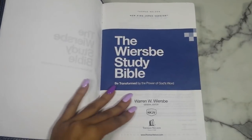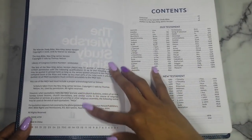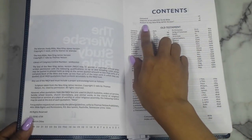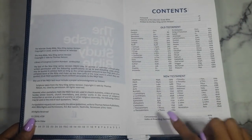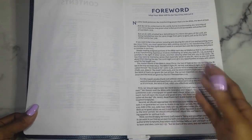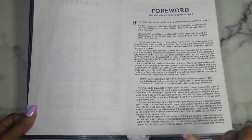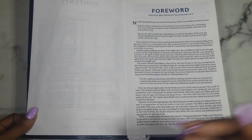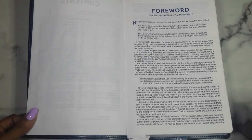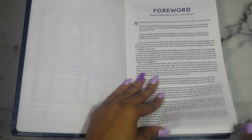It's in the NKJV translation, which is my favorite — I love the New King James, it's such an easy, readable translation for me personally. Your copyright page is here, then you have your contents with a foreword, features, and preface, then your Old Testament, New Testament, concordance, and index of preaching. The foreword talks about what your Bible will do if you let it. I love reading the articles at the beginning of Bibles because they often explain things differently for better understanding.